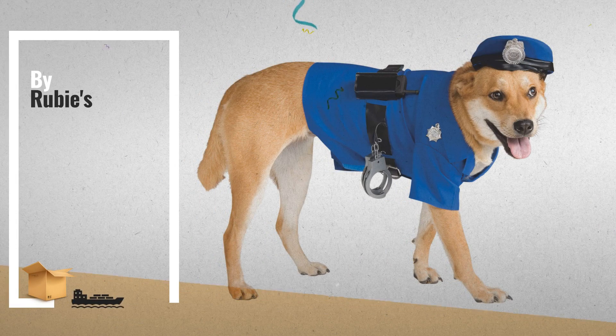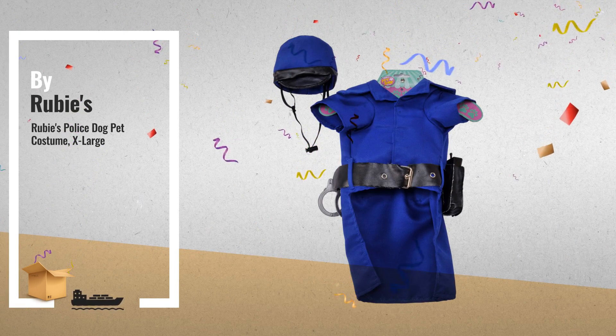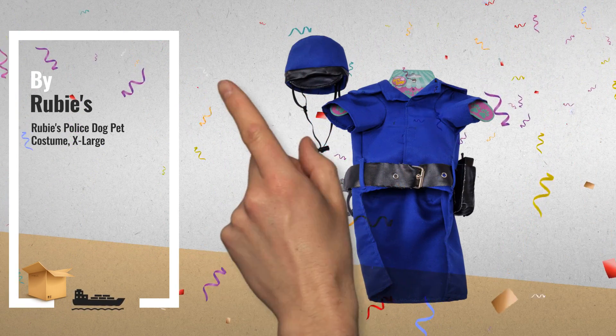Number 1: Police Officer Pet Costume Shirt. With Velcro closure, belt with attached accessories, and hat, by Rubies.